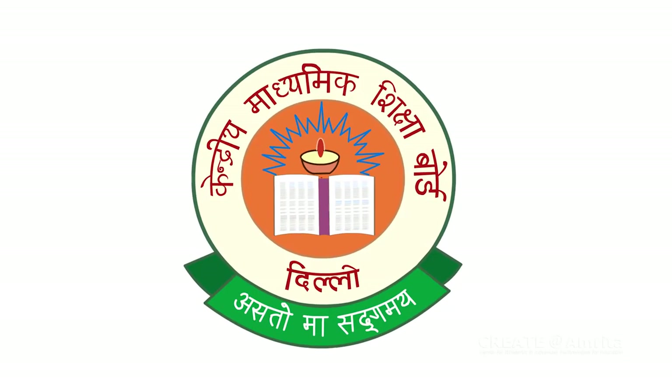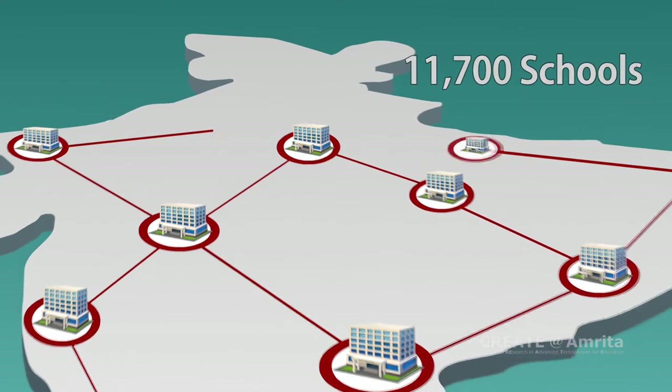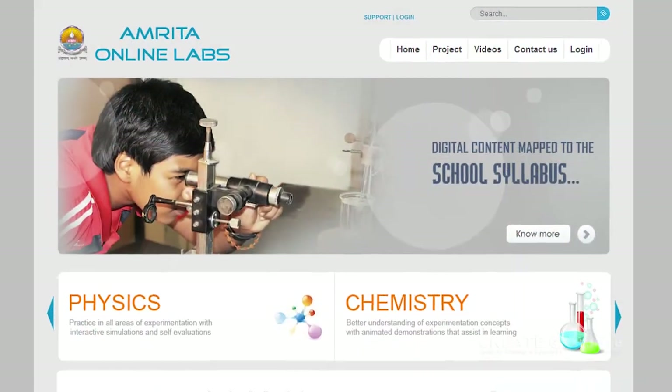India's premier curriculum-setting body, the Central Board of Secondary Education, CBSE, which manages over 11,700 schools, is planning to integrate OLabs into their syllabus.